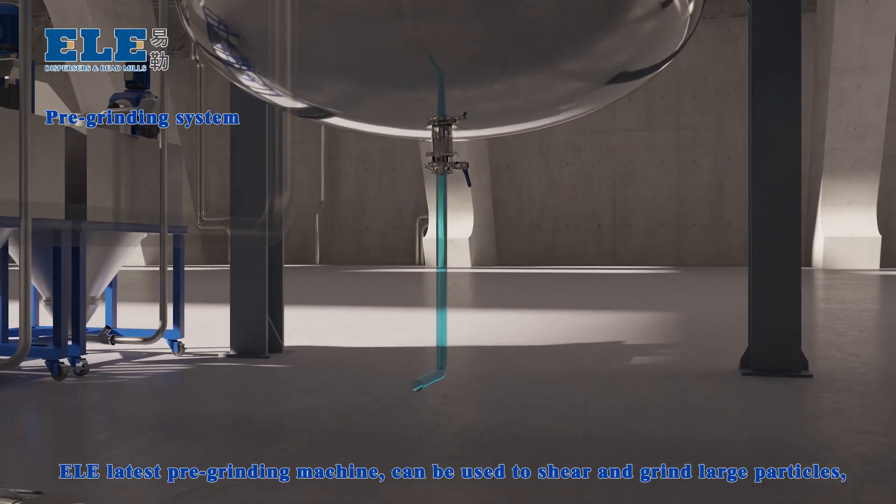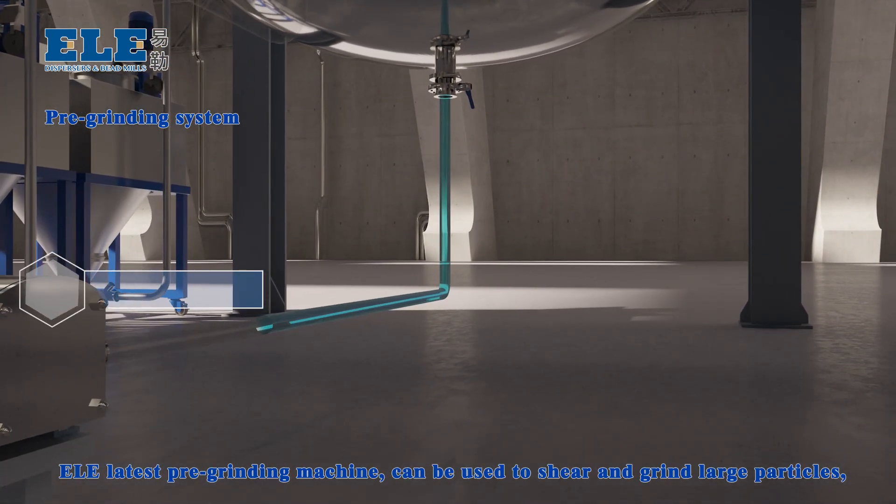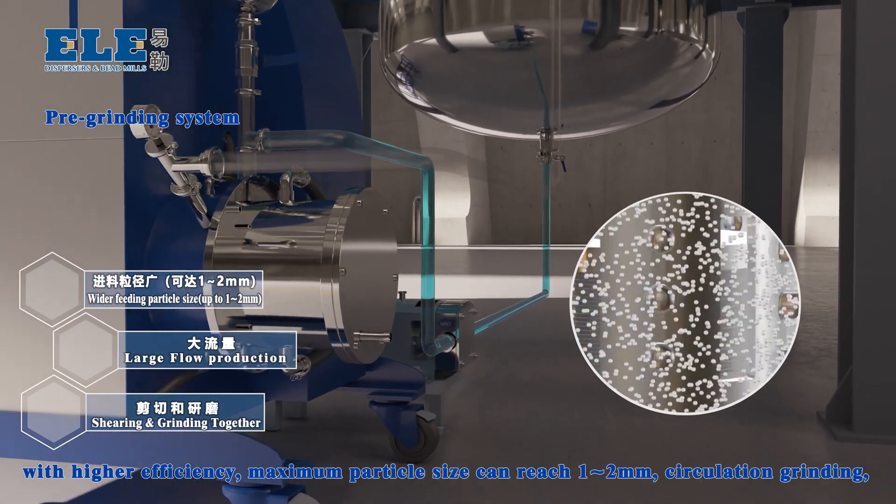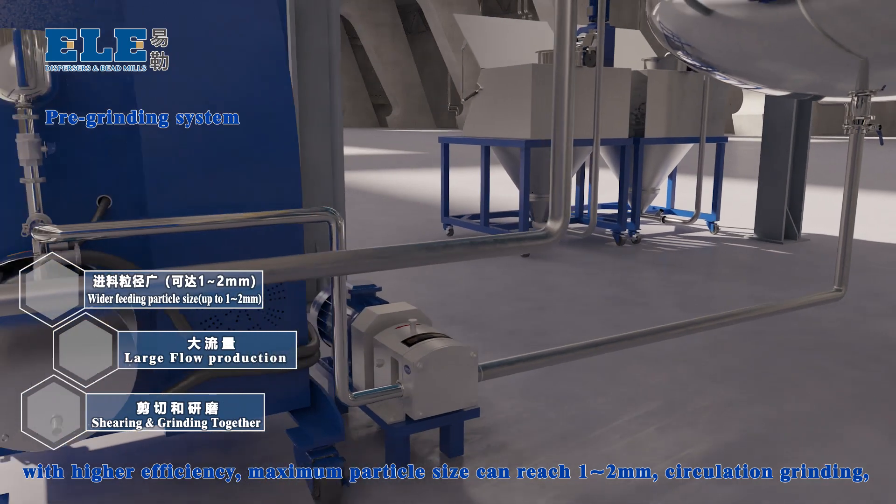Pre-Grinding System: ELA's latest pre-grinding machine can shear and grind large particles with higher efficiency. The maximum particle size it can handle reaches 1 to 2 mm.